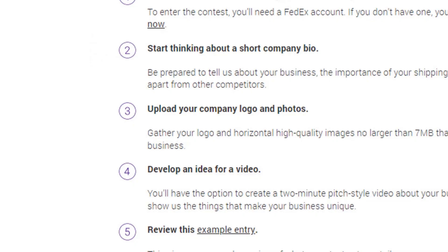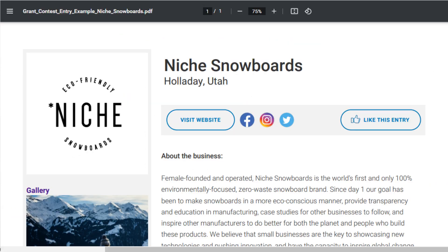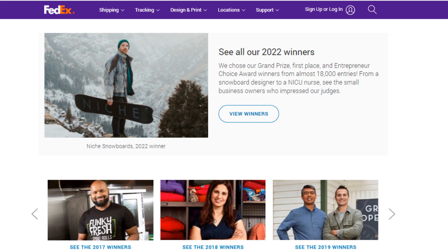Step three: gather the company logo and photos that help tell your story. Step four: create a two-minute pitch style video. Step five: FedEx has sample entries on the contest website, plus all the prior winners are shown to help you write this application.